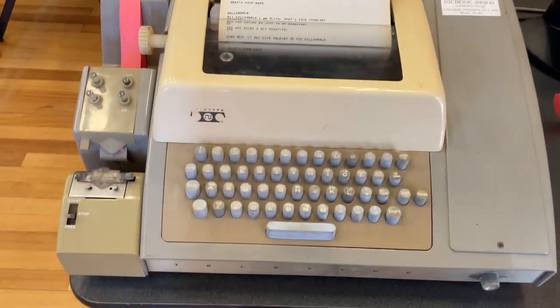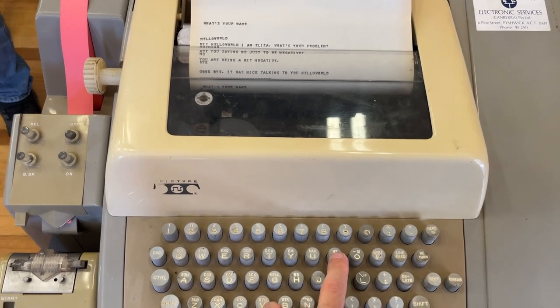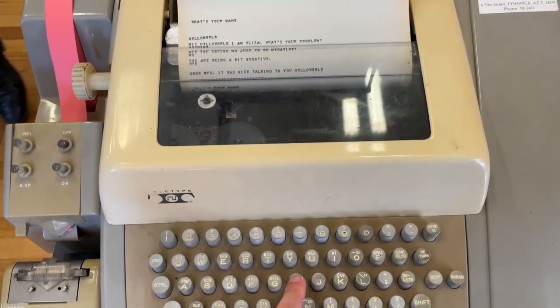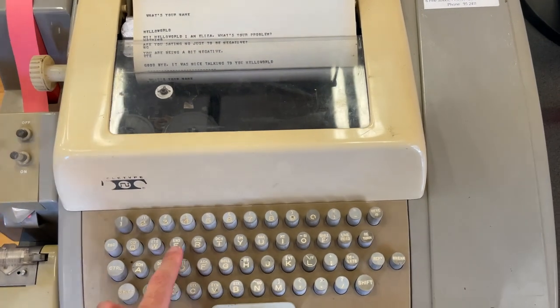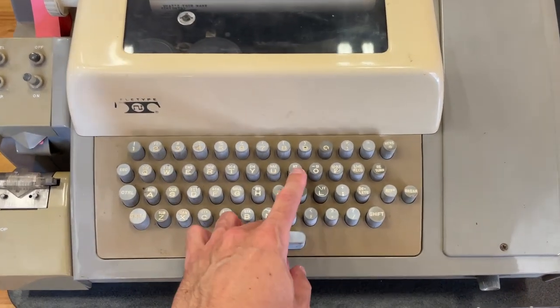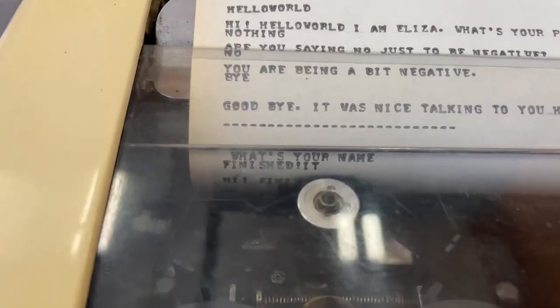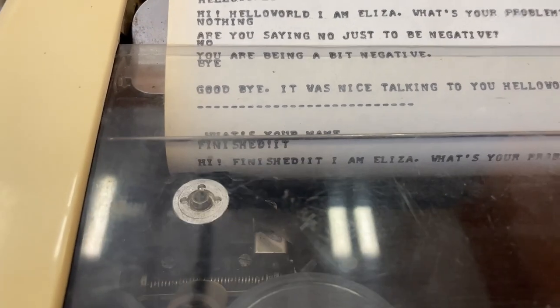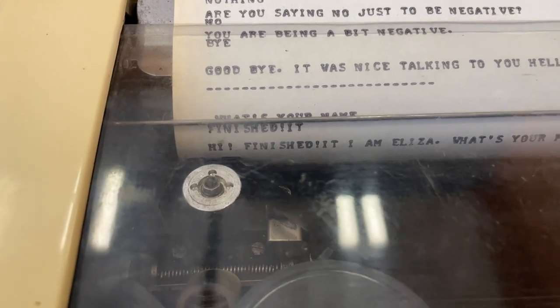Next to the GE-225 we come across a teletype running ELIZA. I'd only ever read about this program before, but here I am using it. It was developed in the 1960s at MIT and was made to simulate a conversation with a human based on pattern matching to generate responses. It's significant because it contributed to the field of AI by demonstrating the potential of natural language processing based on templates.